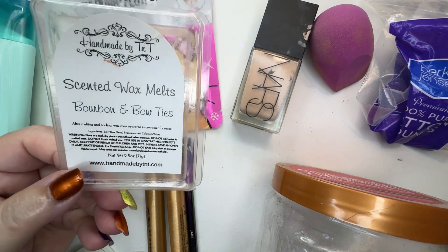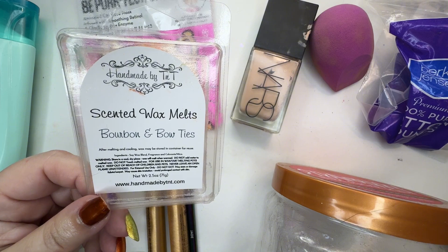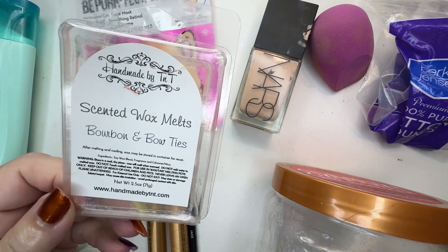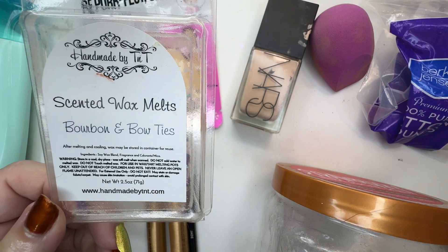One scented wax melt — bourbon and bow ties. This is a really nice scent. I don't remember if I got this through Polish Pickup or Etsy or something, but it's very nice. Handmade by TNT.